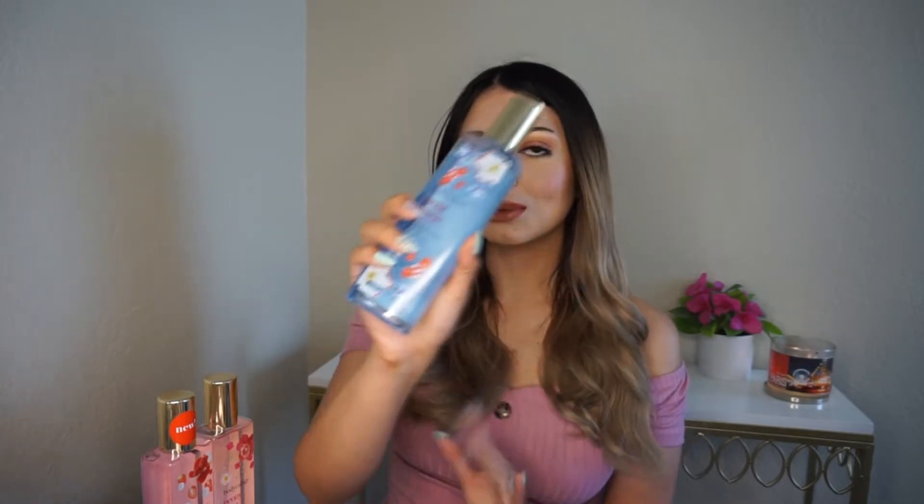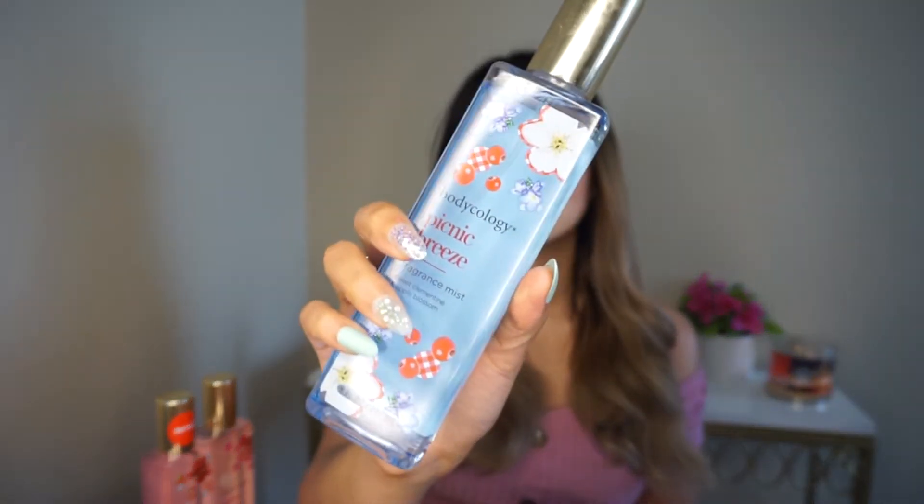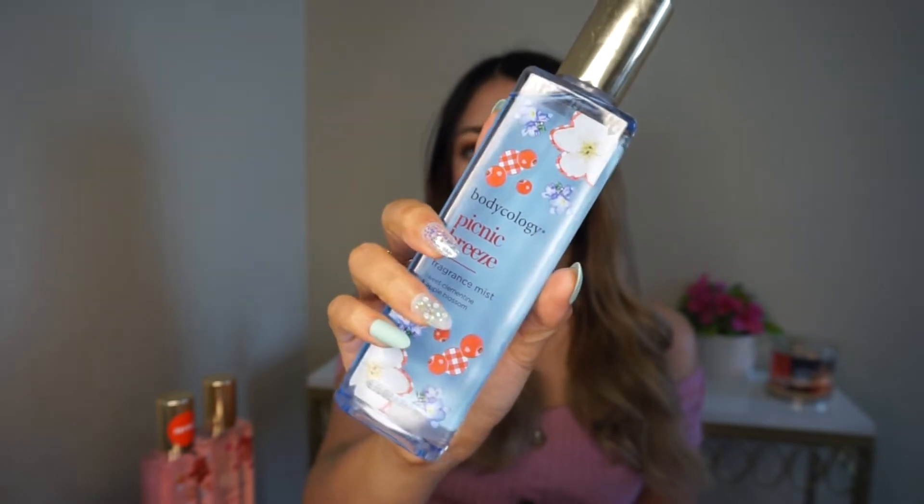The first one I'm going to review is Picnic Breeze, because I think it was my favorite. This is the packaging — this blue just gained my attention, it's so beautiful. This one has sweet clementine and apple blossom. I was at first going to compare this one to Beautiful Day — it's almost like a floral apple fragrance, but this is more on the clementine side.